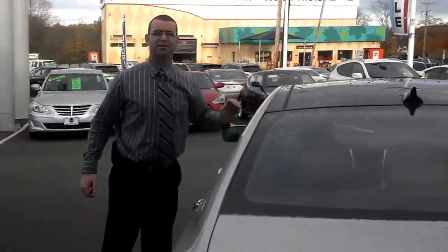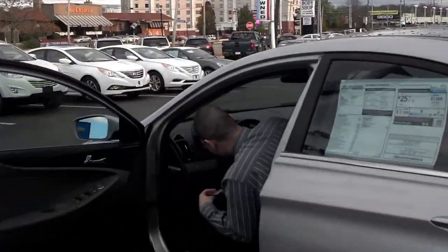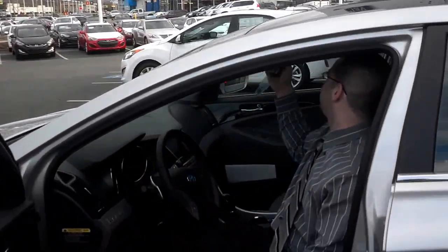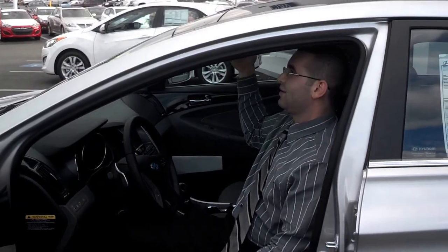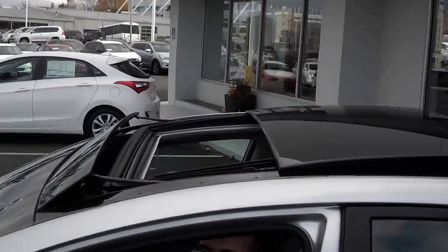I want to show you the panoramic sunroof as well — I'm going to open it up to show you. Only the front opens up; the back stays closed.